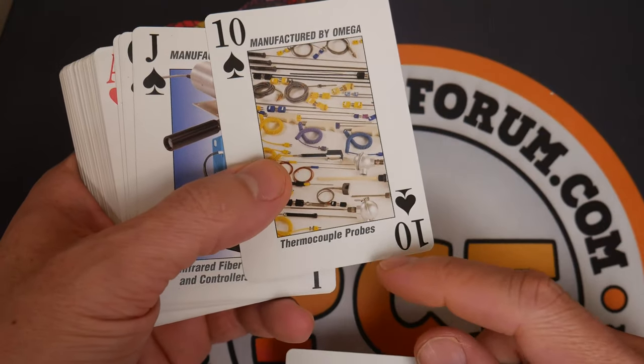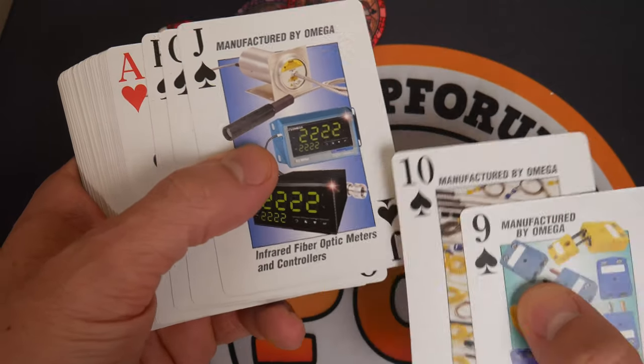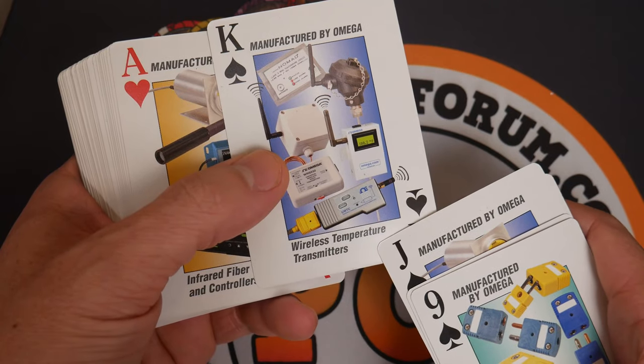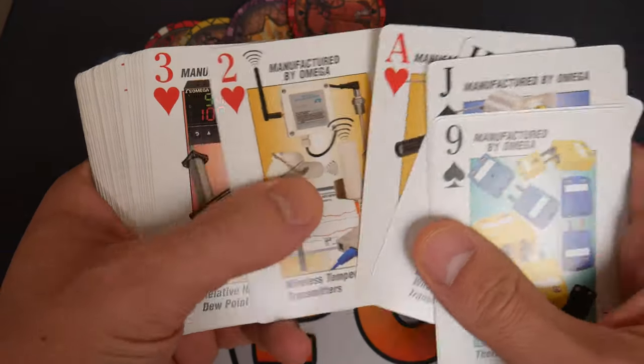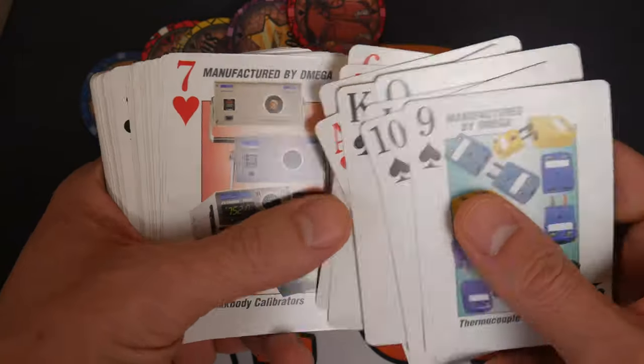Thermocouple probes — don't give that to your proctologist. What else do we have? Infrared fiber. Look how awesome all this stuff is. Temperature transmitters — who doesn't want one of those?